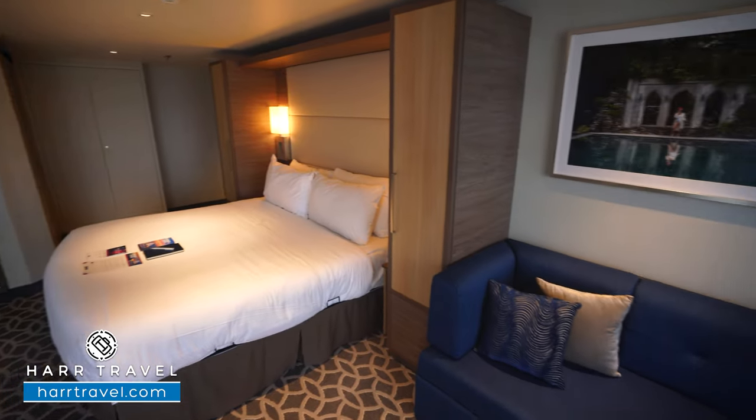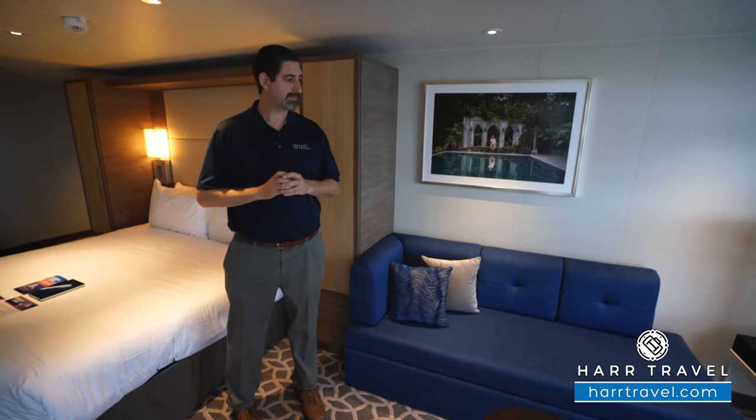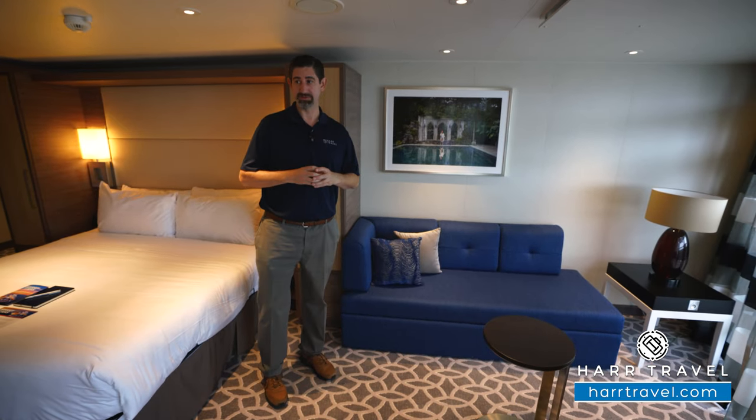On the far side, you're going to find your couch. In some rooms that can convert to a bed, but of course you'll see that on the interactive deck plans. You've got storage on the side, and then a nice little coffee table where you can take advantage of that room service menu.